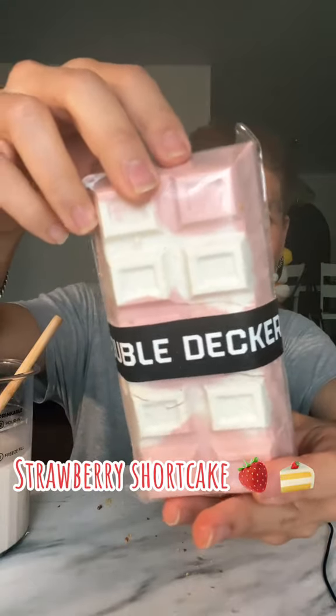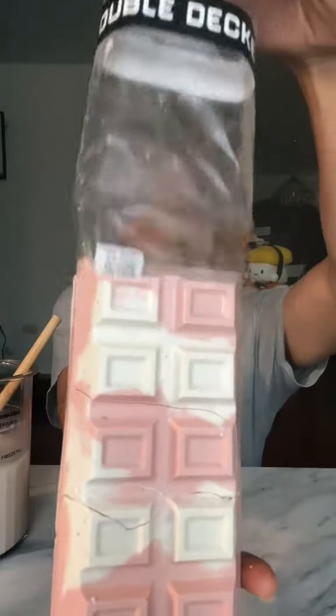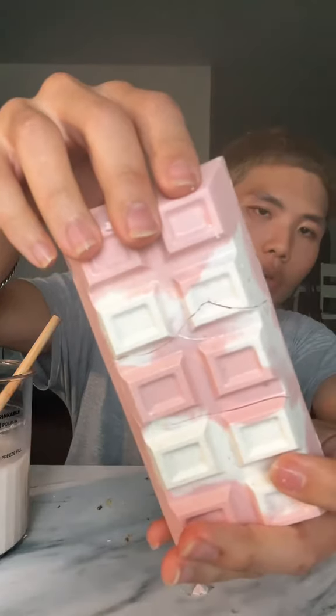Save the best for last — strawberry shortcake. Now remember, I'm a huge fan of strawberry, okay? So I'm excited for this. This one's already broken, so...